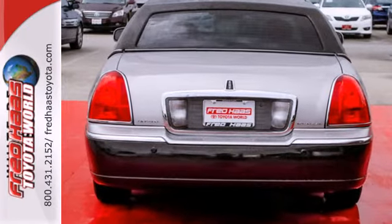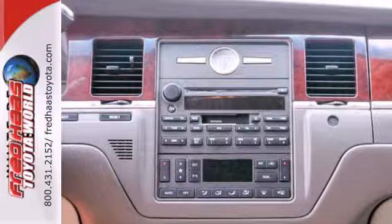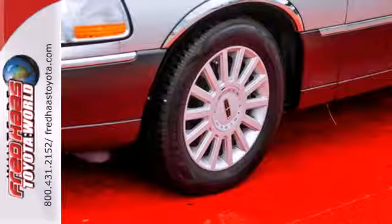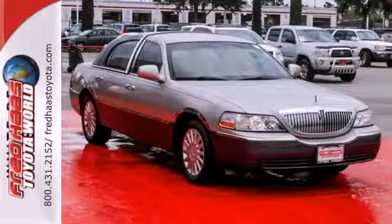With alloy wheels, wood grain interior trim, and stylish formal design, this is the one for you. Powerful, safe, and comfortable — this Town Car is all of these and more.